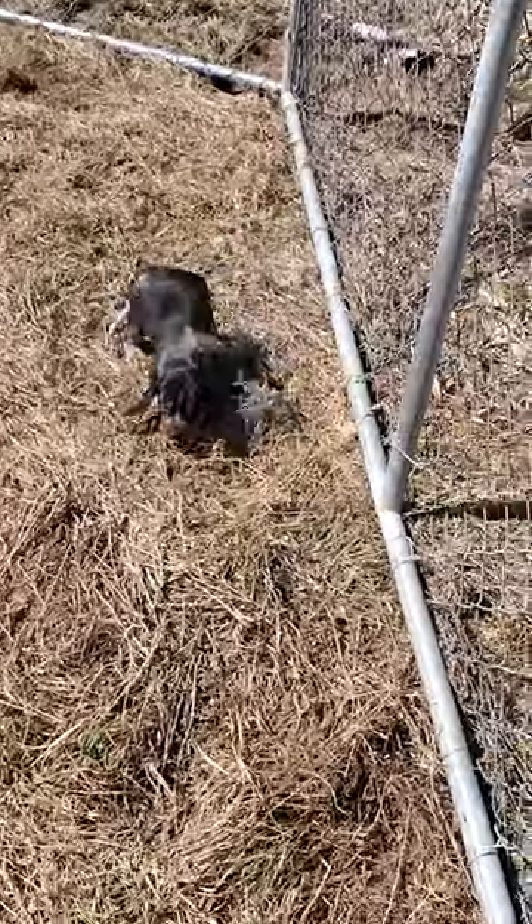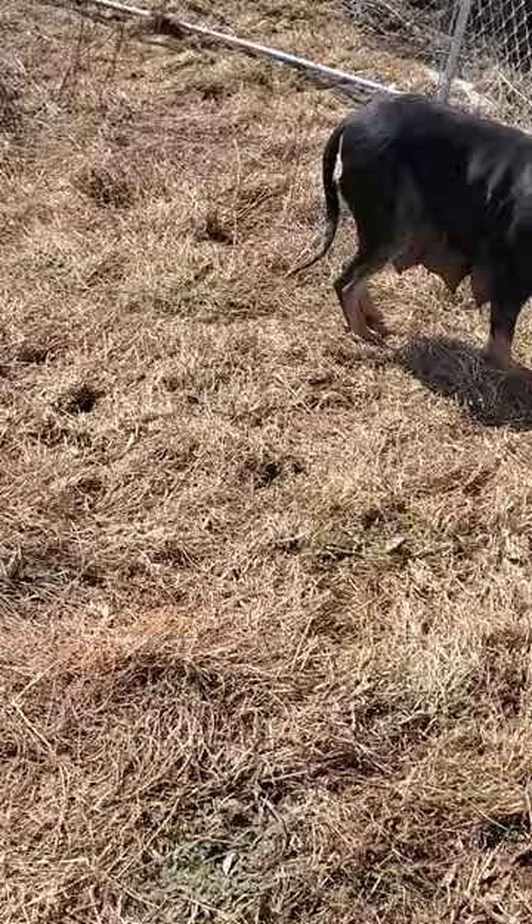The blue ticks are out wandering now on their own. Mom's been digging. Hi! Hi cutie!